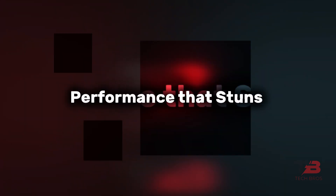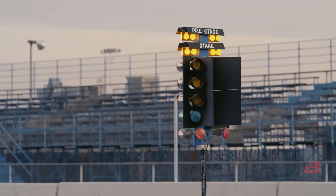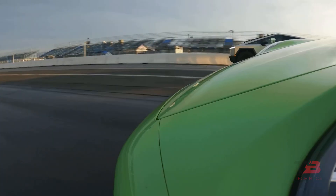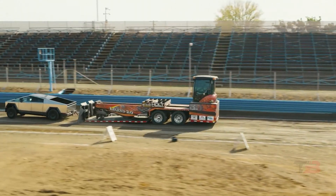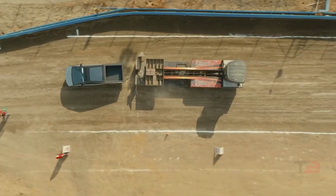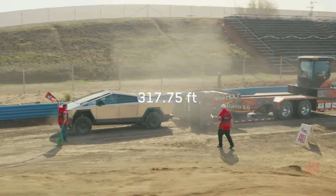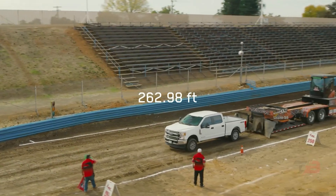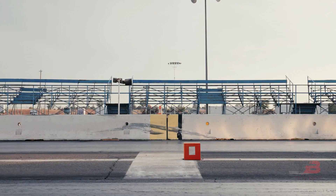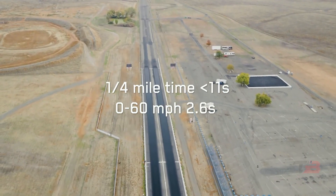Performance that stuns: the Cybertruck's astounding towing capabilities and acceleration matching top-tier sports cars left an indelible impression, setting a new performance benchmark in the automotive market. The Cybertruck's towing prowess is unmatched, outperforming even a Ford F-350 diesel truck. And on acceleration, the Cybertruck zips past a 2023 Porsche 911 — it even towed a Porsche 911 while racing. Mind-blowing.